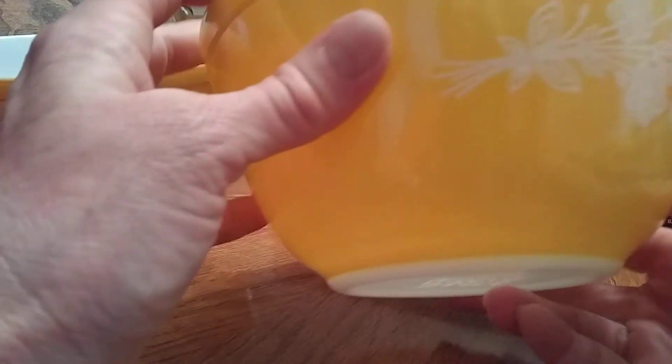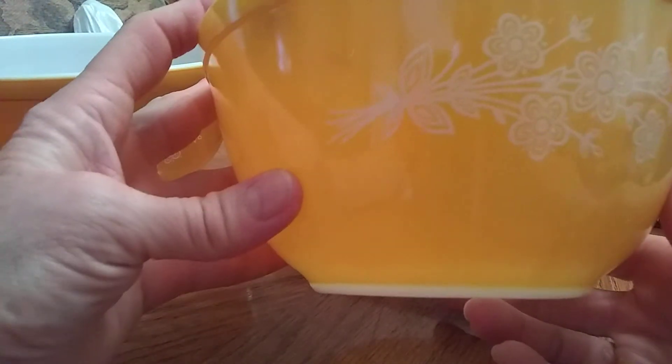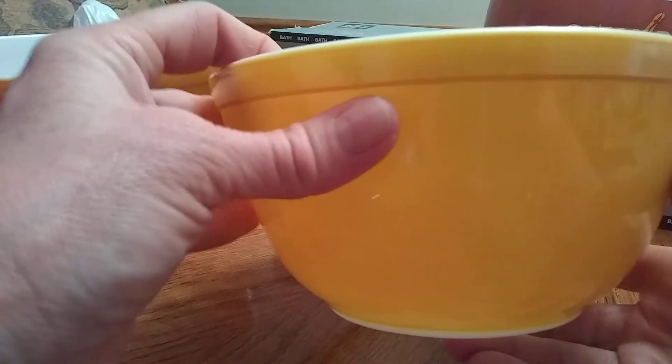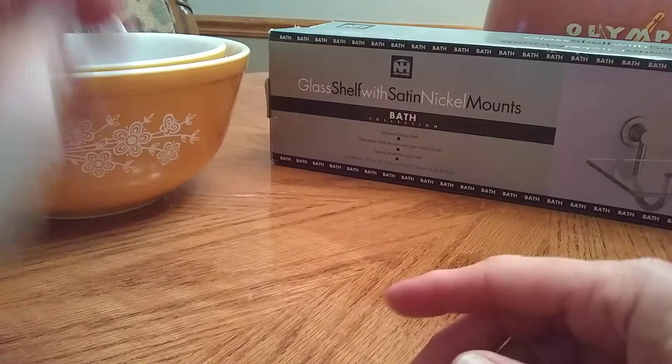Then this one is one of the ones that go with it — number 402. Same pattern, just a little bit more of a yellow gold than an orangey gold. This one's in really good shape, very pretty. A dollar for both of those. I was glad he grabbed those.